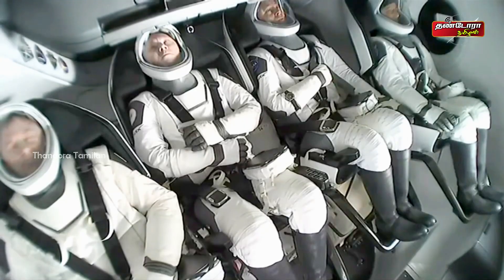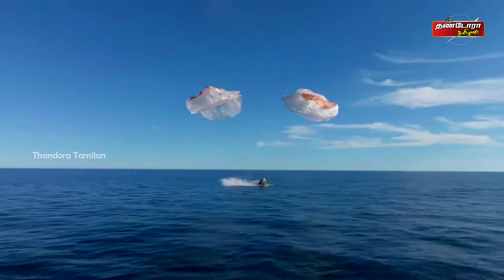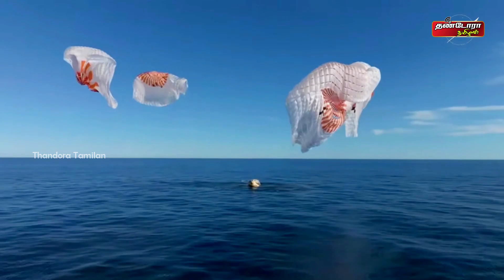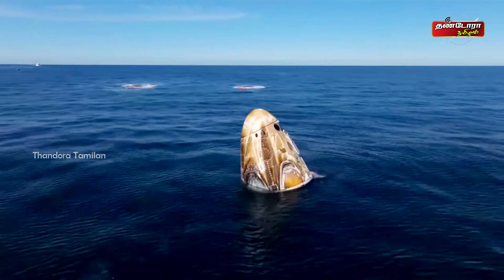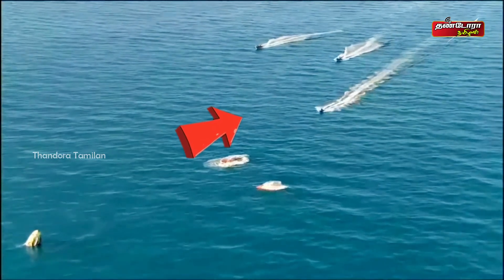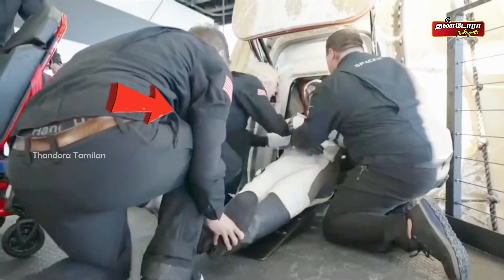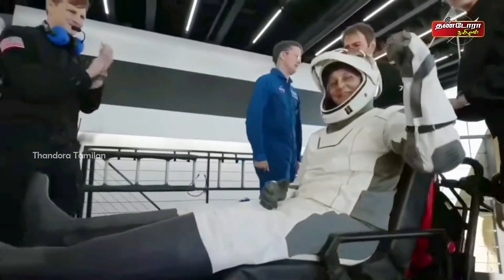We are awaiting the drogue deploys. We have our screens. And splashdown, Crew Nine, back on Earth. We've had an on-time splashdown. Looks like we're getting our sunny volumes. There we have it — some waves, some thumbs up, and some smiles.